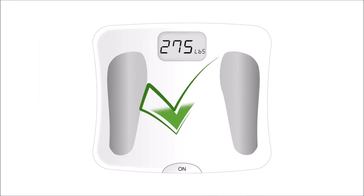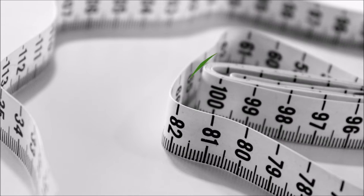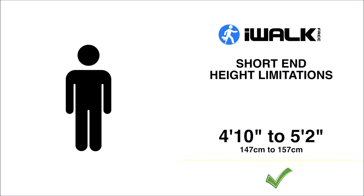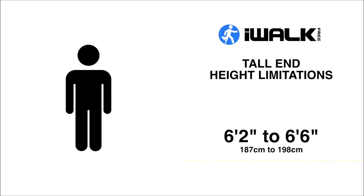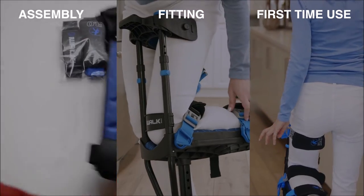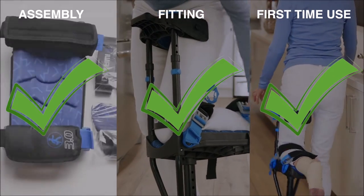You weighed no more than 275 pounds and you're not excessively overweight. Your height is between 4 foot 10 inches and 6 foot 6 inches. And finally, you're willing to watch all of our instructional videos before you use your iWALK.